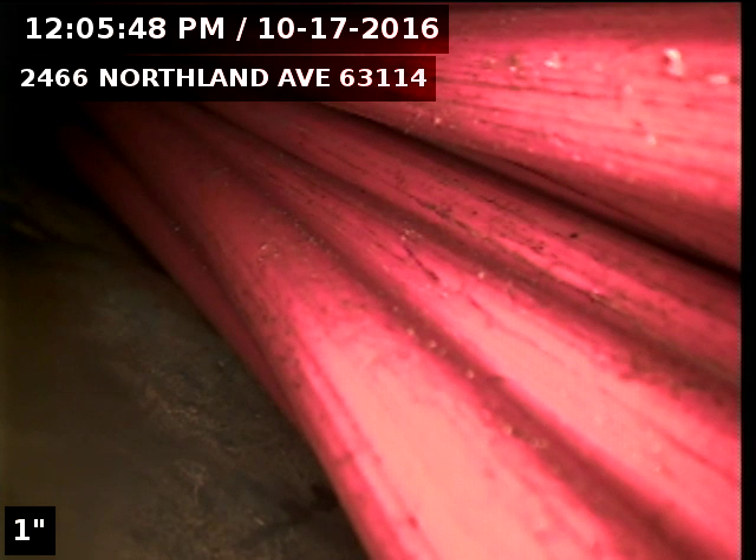Again, this is a pre-lining video of the four inch cast iron building drain at 2466 Northland Avenue, 63114. We'll conclude it with a finalized video of our lined building drain.